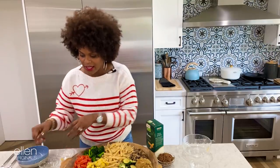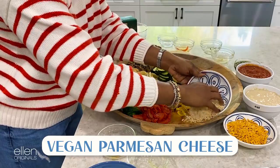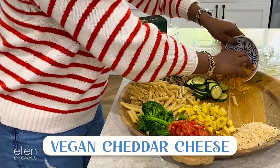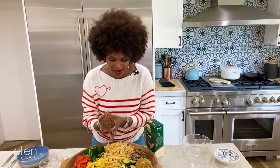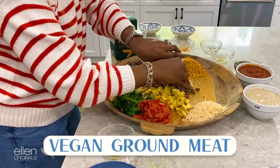All right, now it's pasta. Some people like Parmesan — we got that right here. Some people like cheddar, and that's their business, honey. Now, these are my favorites — I love a lot of veggies. But for the people who want a little meat with their pasta, we got some vegan ground right here. Put that there like so.